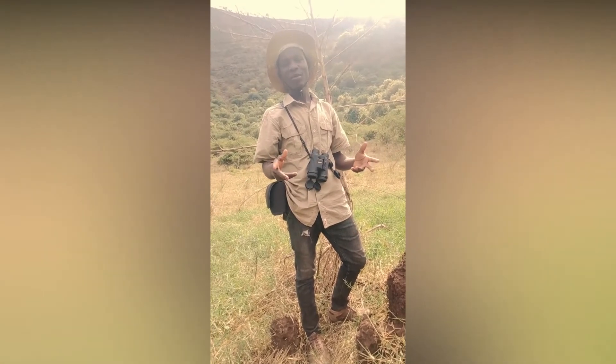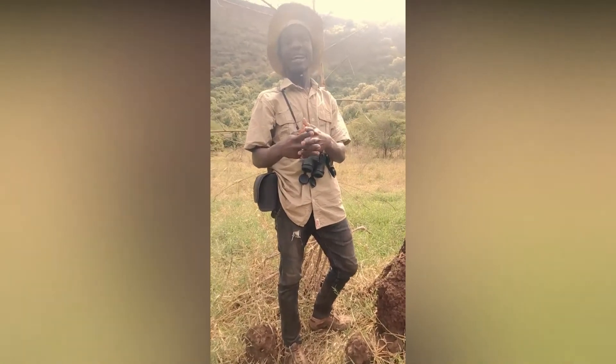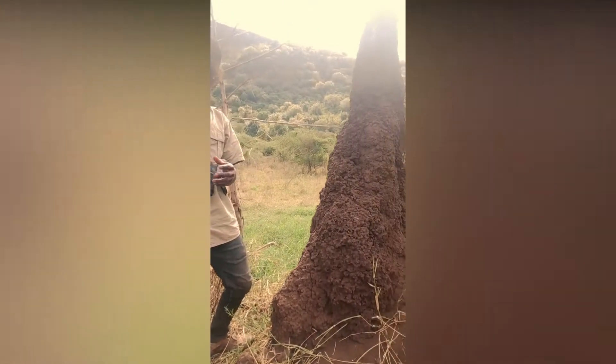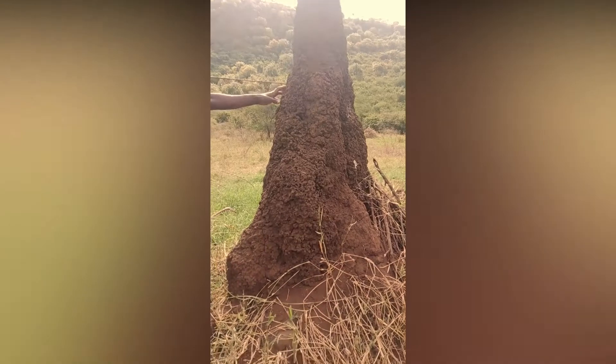My name is Justin Jacob. I study Tour Guide at Professional Tour Guide. Today I would like to speak about the amazing nature, what nature gives us today.